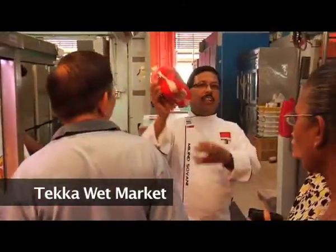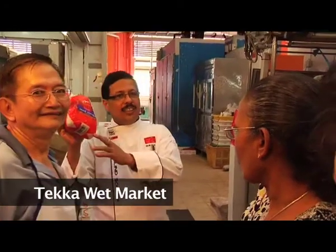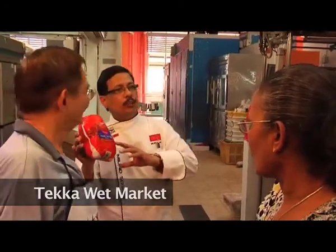This is also a US chicken, but it's a whole chicken. As you can see, it is a little smaller than what we saw earlier.